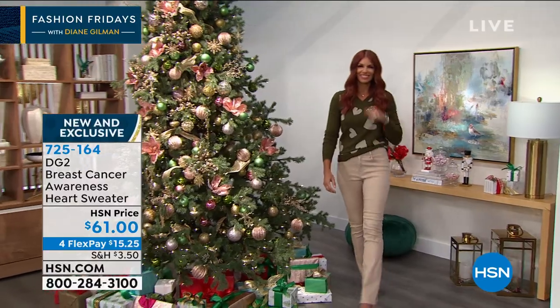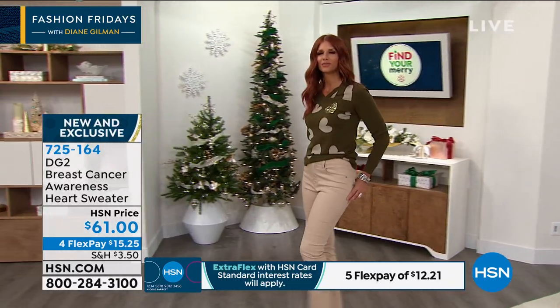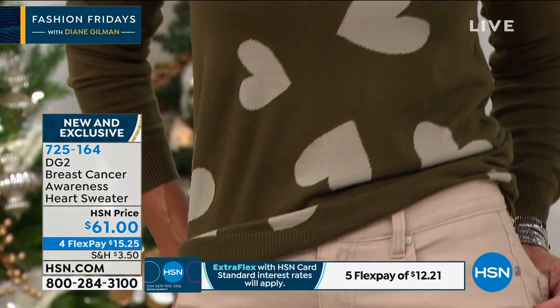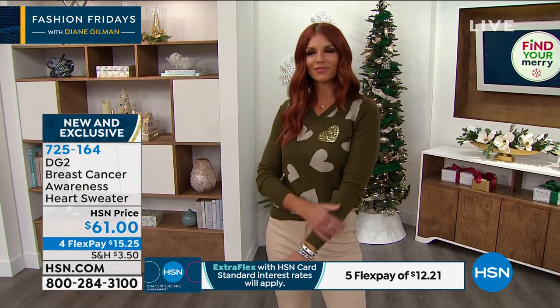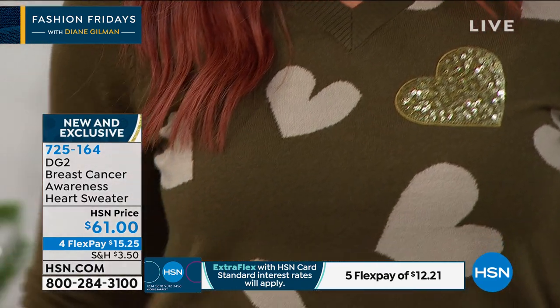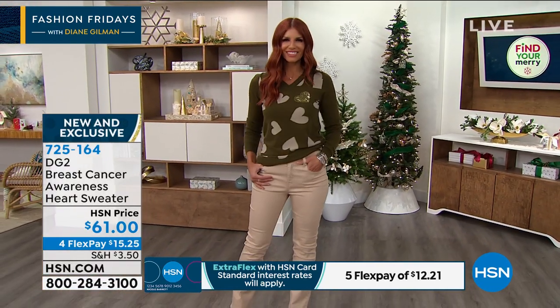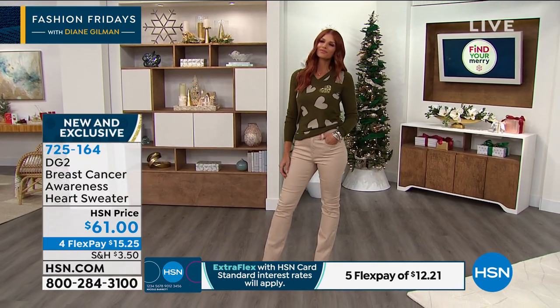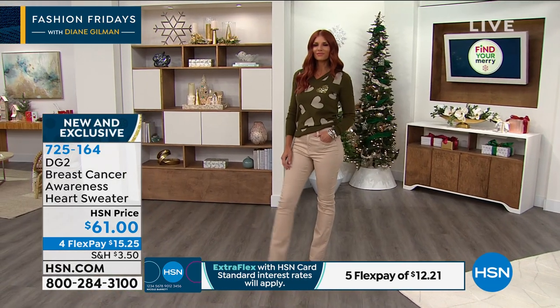I love the theme of hearts, and I think hearts work well for the holidays too. We all need a little heart right now, a little love, a little comfort. This sweater is going to be so wonderful against the skin. It goes dyed to match with many of the DG2 jeans, and it just has a holiday spirit, but also so important this month, which is of course Breast Cancer Awareness Month. So thank you all for opening up your hearts while I was going through treatment for 11 months. This sweater is truly dedicated to all of you out there in the audience.